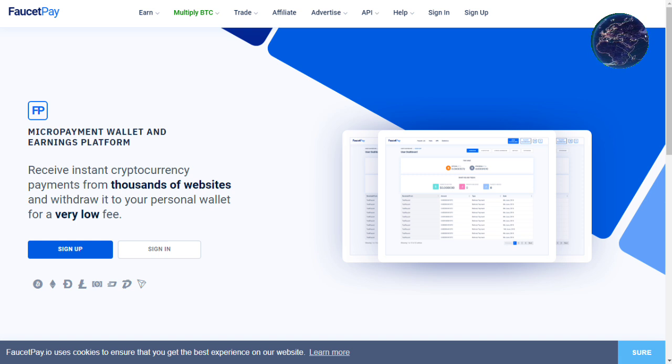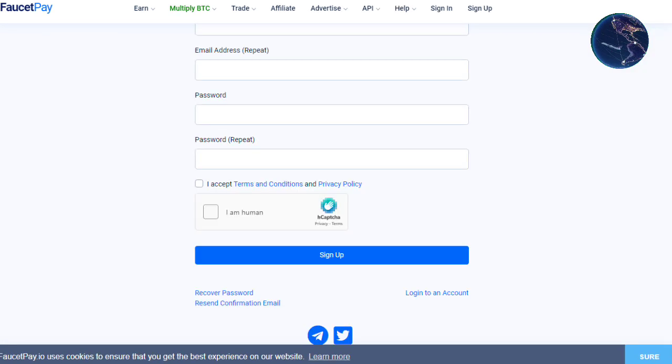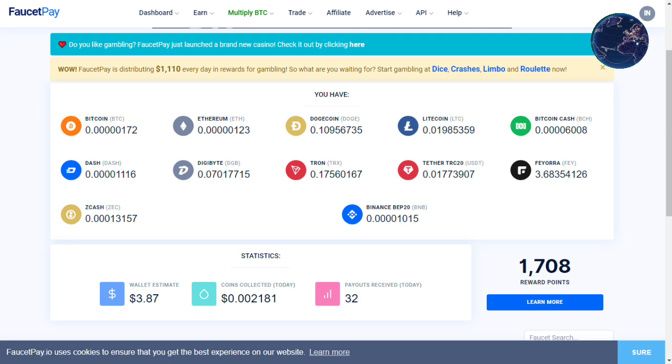Now there is a signup option. You can click username, mail address, password, repeat password, and solve the captcha. You will receive a verification link to your mail address, and you can create an account using that verification link. Then you can log in. If you are new, there is a page and we have cryptocurrency here. We can convert this cryptocurrency easily.